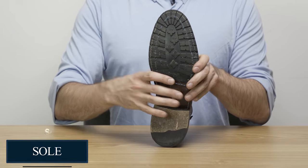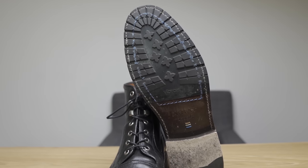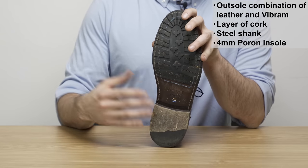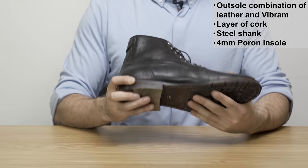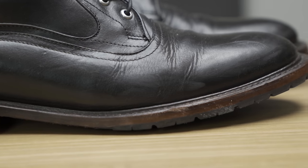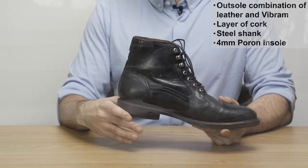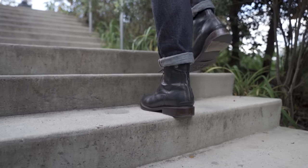The outsole is a combination of leather and Vibram. You get Vibram rubber on the forefoot and on the back of the heel (the top lift), with leather on the rest of the heel and midfoot. The heel is stacked leather. Because the Vibram isn't on the midfoot, the shoe is a bit more flexible than a lot of other shoes with straight rubber all the way down. Inside there's a layer of cork in the cavity created by the Goodyear welt construction, a leather welt, a steel shank, and a 4-millimeter pour-on insole with a leather covering. The Goodyear welt also means it's easy to resole these boots, so they can last a lot longer than cemented sole boots.